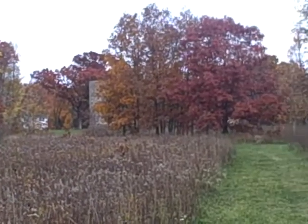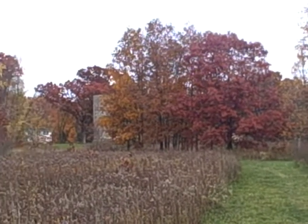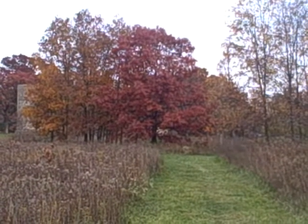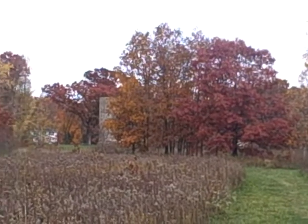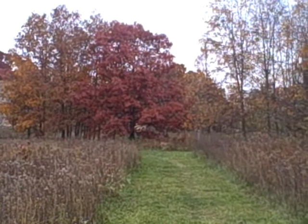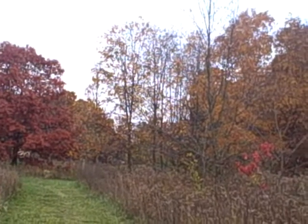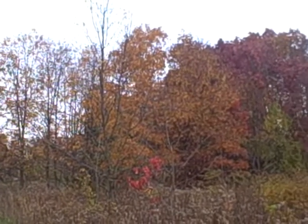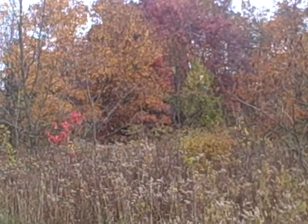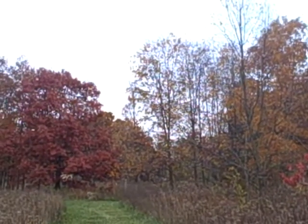Yeah, we are at our full peak of fall color now here in Michigan, in my part. A lot of them are at their full peak. There are still some trees that have green on them, like your smaller bushes, but your bigger trees have got color on them, and some of your bigger trees have already lost their leaves.